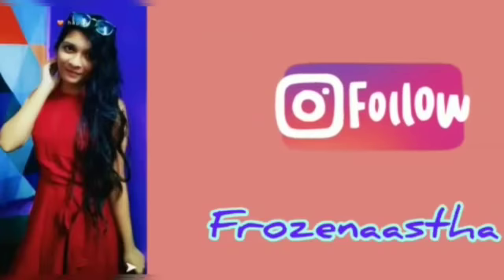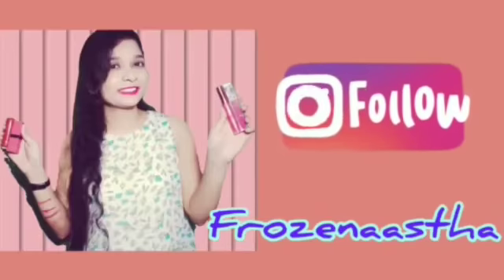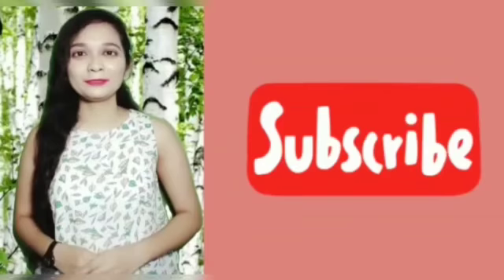If you have not followed me on Instagram yet, please follow me. My Instagram ID is shown here. Also subscribe to my channel. Thank you so much!